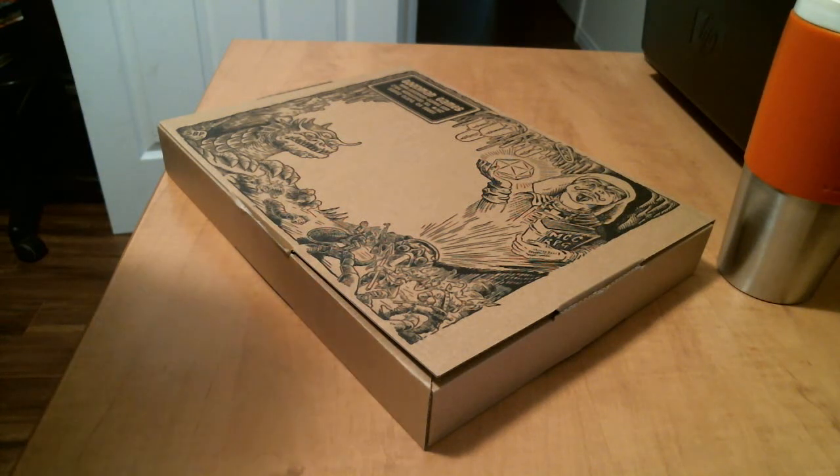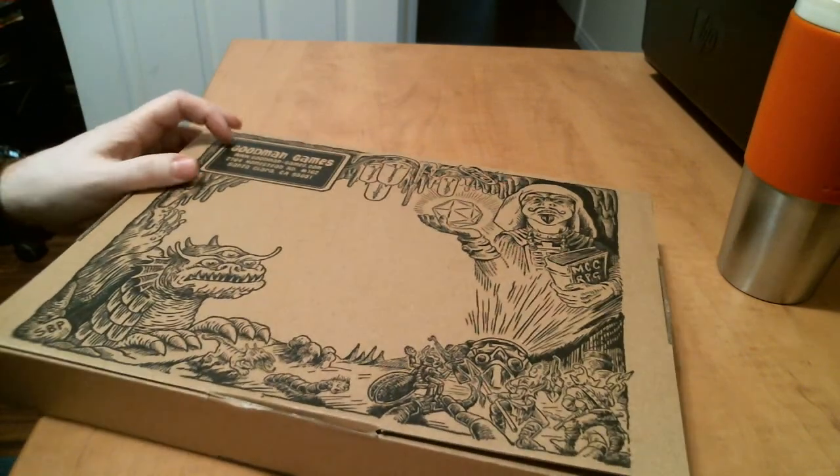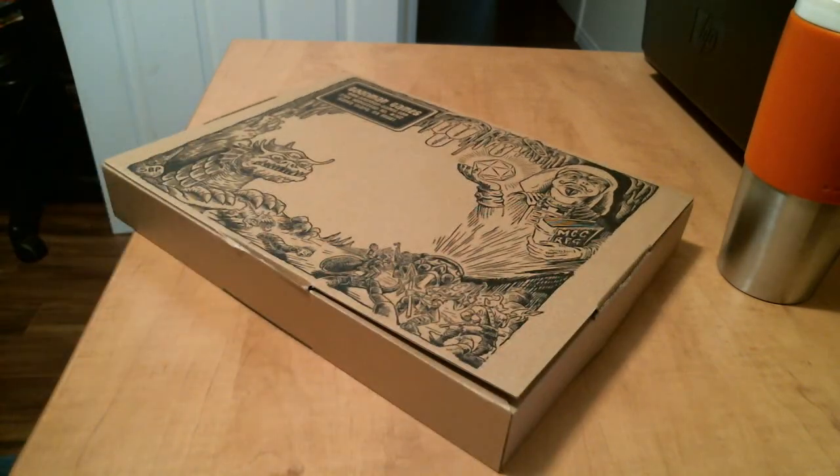Hi, this is Non-Inquisitor and something came in from the mail — something from the wasteland, something from Goodman Games. It's a Kickstarter I backed several months ago, if not a couple of years ago.